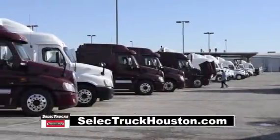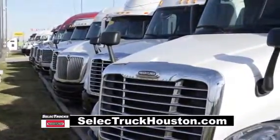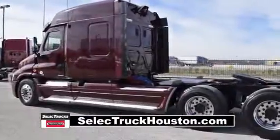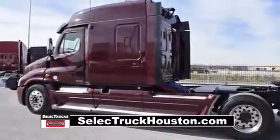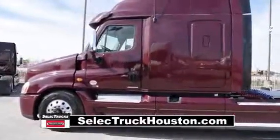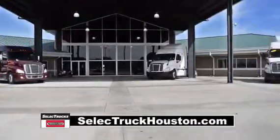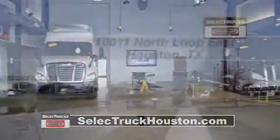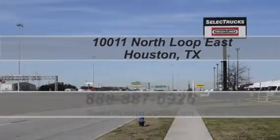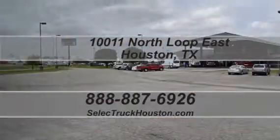Our trucks go through a rigorous inspection where repairs are completed by factory-trained technicians, and they are also professionally detailed inside and out. Freightliner used truck warranties are available for up to two years. These trucks have between 200,000 to 400,000 miles and are priced from $49,995 to $55,995. We have over 400 used trucks in inventory, so come visit us at our state-of-the-art facility with indoor showroom at 10011 North Loop East, Houston, Texas. Our toll-free number is 888-887-6926. We look forward to helping you.